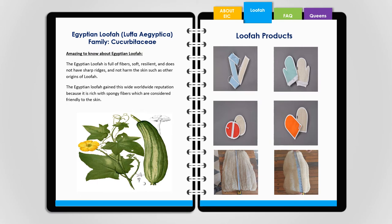Egyptian Luffa — Luffa Egyptica, family Cucurbitaceae. The Egyptian Luffa is full of fibers, soft, resilient, and does not have sharp ridges, and does not harm the skin like other origins of Luffa. The Egyptian Luffa has gained its worldwide reputation because it is rich with spongy fibers which are considered friendly to the skin.